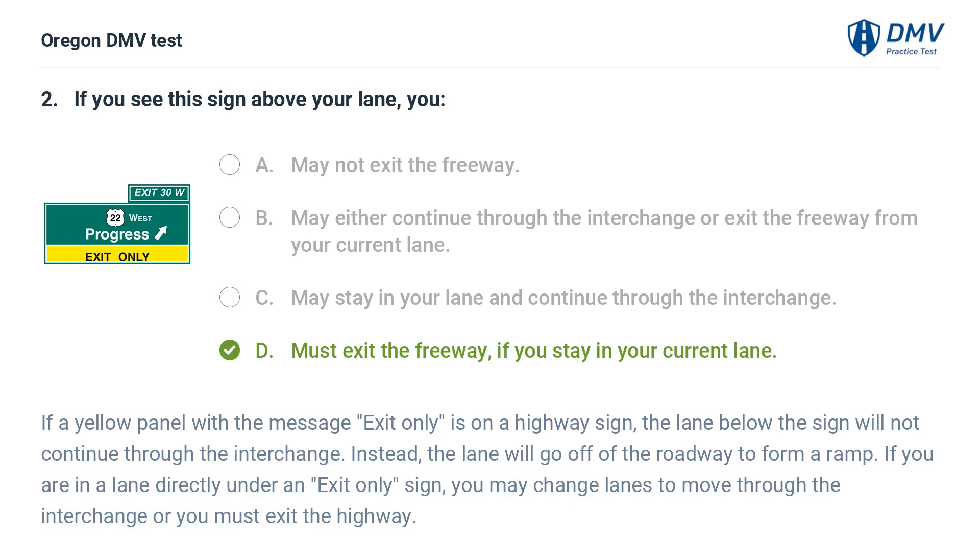If a yellow panel with the message 'exit only' is on a highway sign, the lane below the sign will not continue through the interchange. Instead, the lane will go off of the roadway to form a ramp. If you are in a lane directly under an exit only sign, you may change lanes to move through the interchange or you must exit the highway.